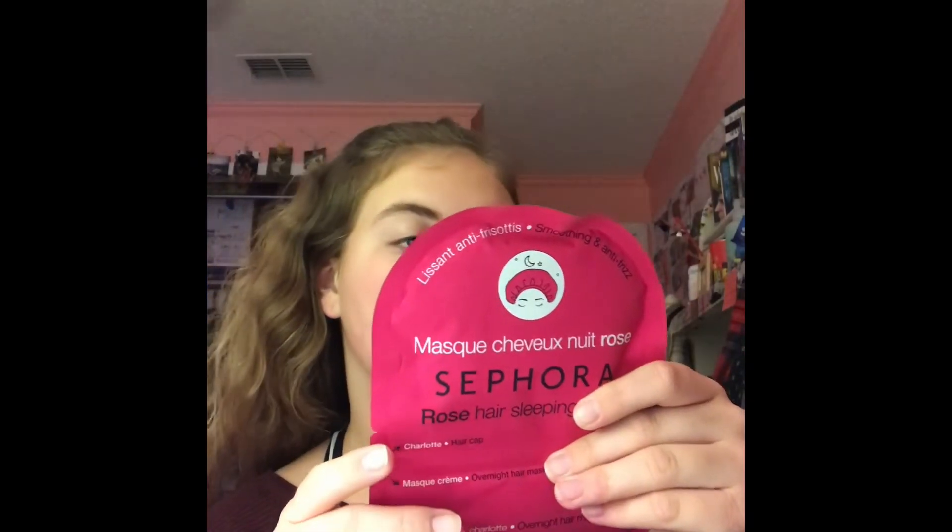So, this is the actual cap for it, and this is the actual mask. It's made with rose oil — it's a rose hair sleeping mask. You just put the cream in before you go to bed, put the cap on, and leave it on overnight. In the morning, you take a shower, rinse it out, and then your hair is supposed to be perfect.